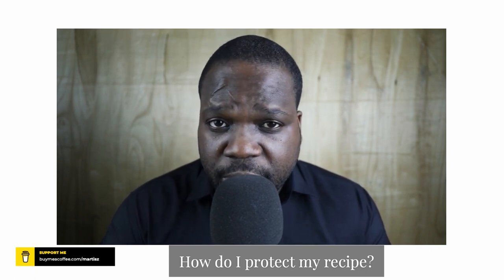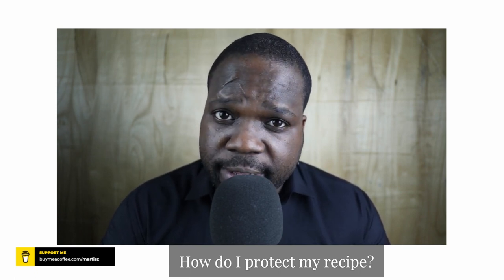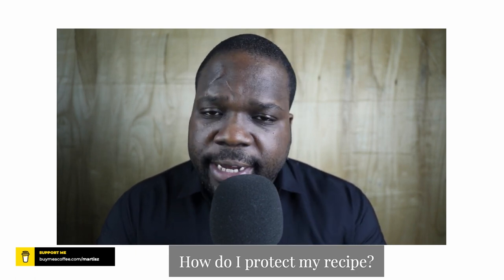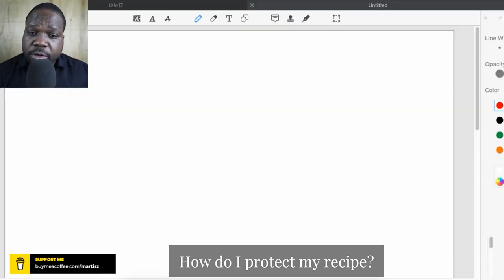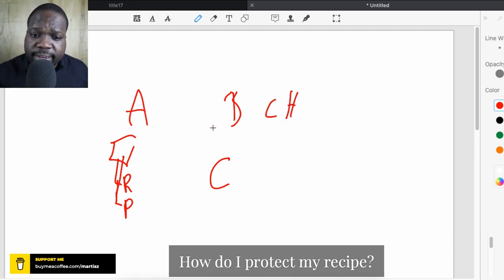I'm going to tell you why you should keep it a secret, why you shouldn't register it, and why copyright is a little too weak to protect it. But if you want to register, you can also register the whole process. When you talk about copyright, keep in mind there are always three things: A, B, and C. A is the right itself — the right of reproduction or the right to make it public. This is an exclusive right, so only the copyright holder has those rights. If a third person wants to use the right, they need to ask permission.